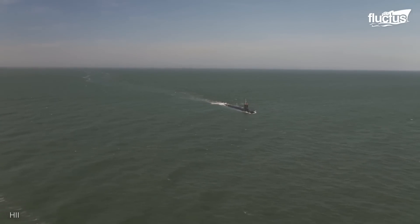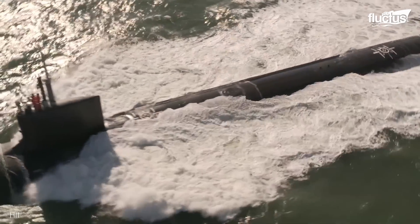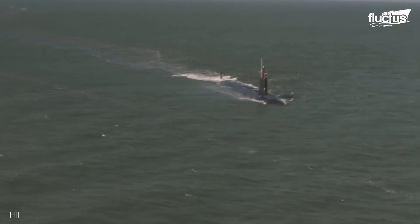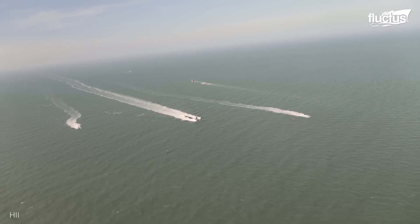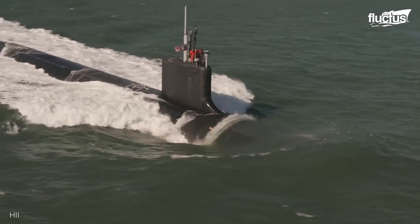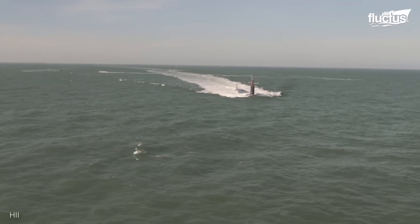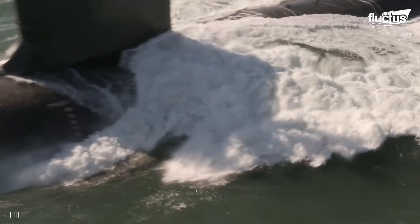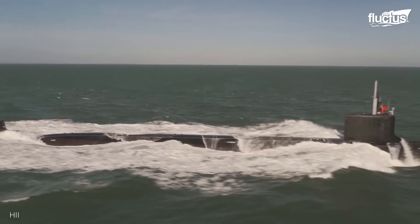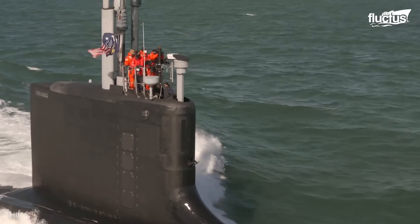The Montana was put through a variety of high-speed maneuvers, both on top of and under the water. These trials took place under the close supervision of other vessels, which both monitored and provided visual assistance to the Montana. Should something go wrong, it's crucial they be able to tell the submarine crew as soon as possible and provide assistance in the case of an emergency.